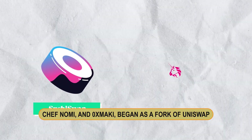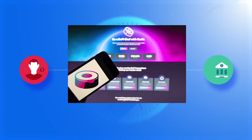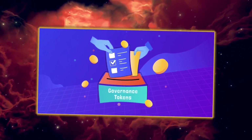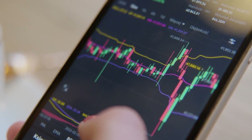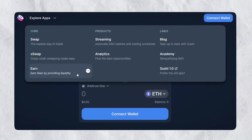Number six: SushiSwap. SushiSwap, founded in September 2020 by two anonymous developers — Chef Nomi and 0xMaki — began as a fork of Uniswap. It runs on the Ethereum blockchain and is known for its unique reward system, in which liquidity providers earn SUSHI tokens, which are also governance tokens. SushiSwap has competitive trading costs.